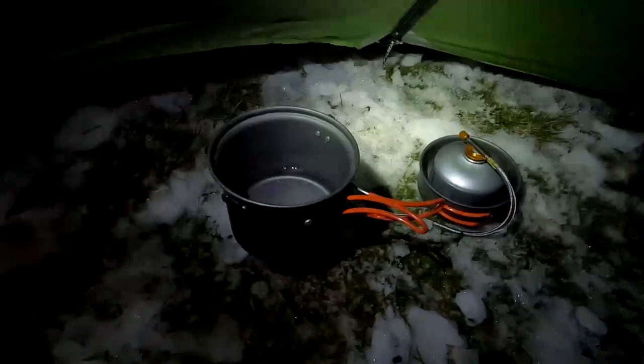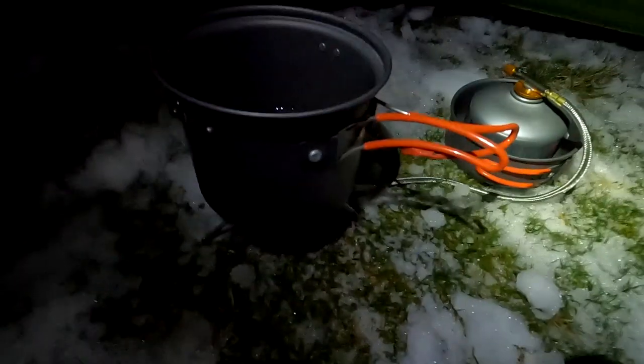I've got the Nature Hike stove set again. What I have forgot is the windshield. Hopefully it'll boil okay, but I've got a winter gas canister. Let's go and have a coffee — warm the cockles up.